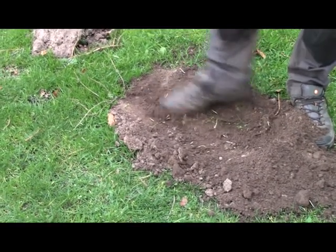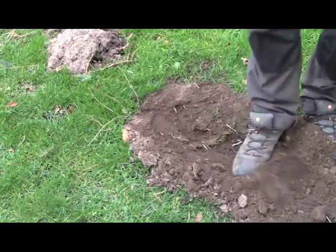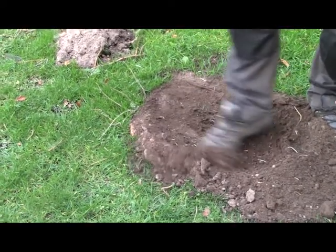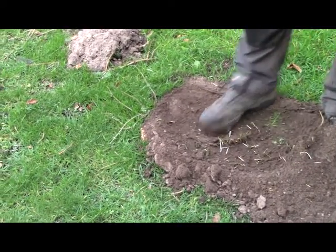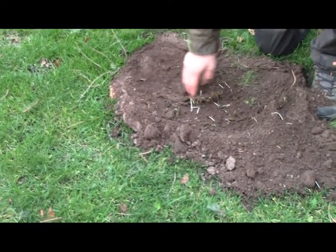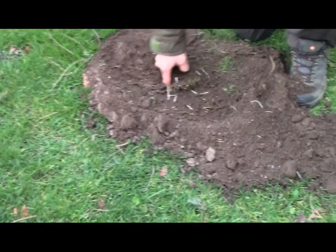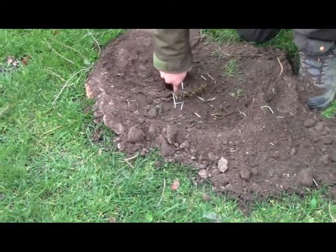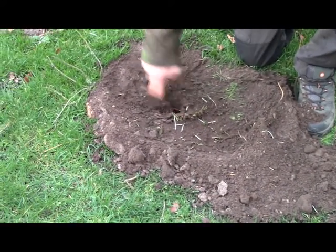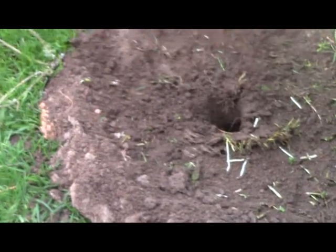They peg them along so the farmer knows how many they've caught — they could just get rid of them otherwise. So they peg them along; it's not to scare other moles. It looks disgusting, but that's the reason — or at least that's what I've heard.